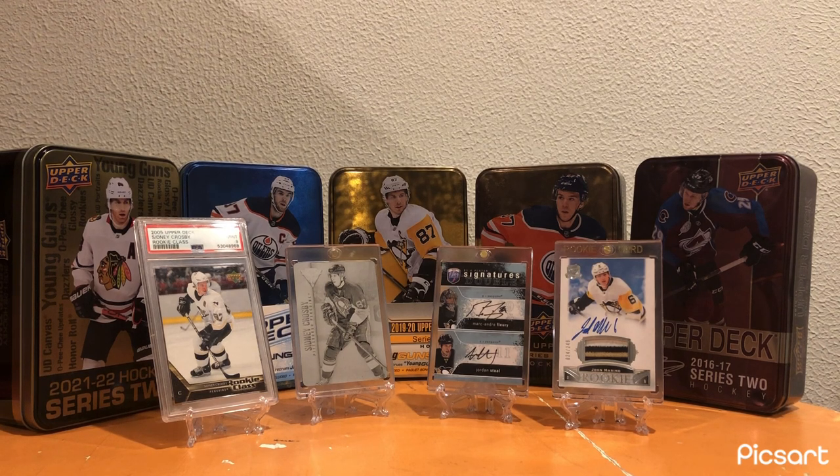I like to do this video because, obviously, if you guys have watched my videos in the past, I personally collect a lot of Penguins cards. So in my top 15 cards video that I showcased at the end of 2023, it was almost half Penguins cards, so I kind of like to do this just to showcase a little bit more of my collection and let you guys have a feel for where I'm at personally in my collecting stage.